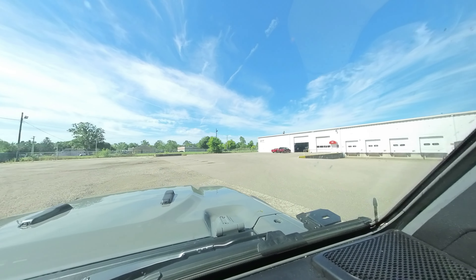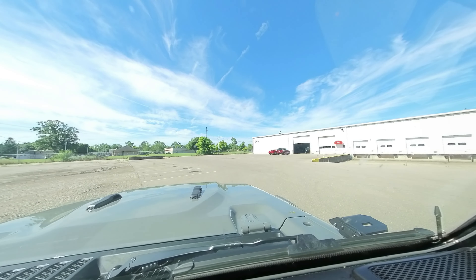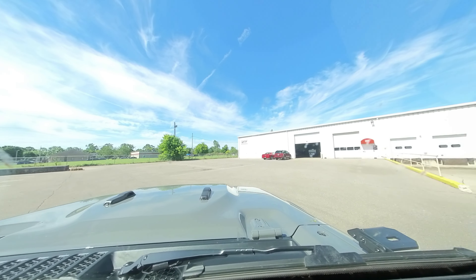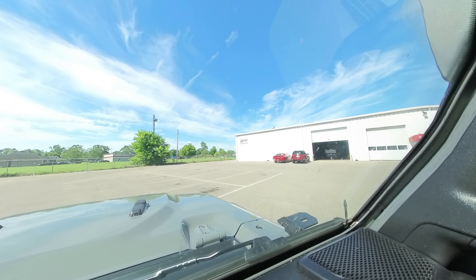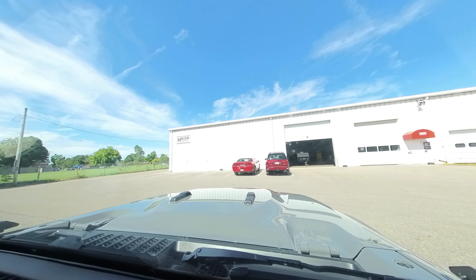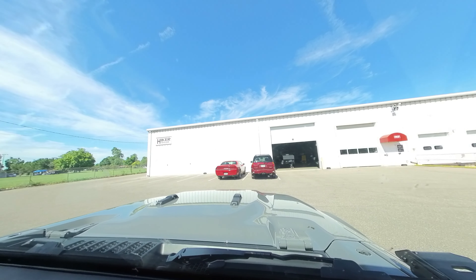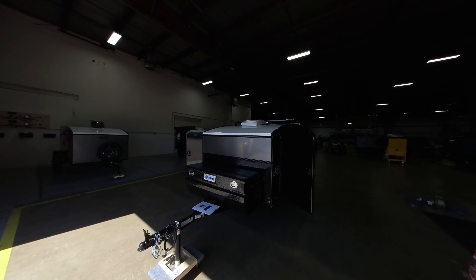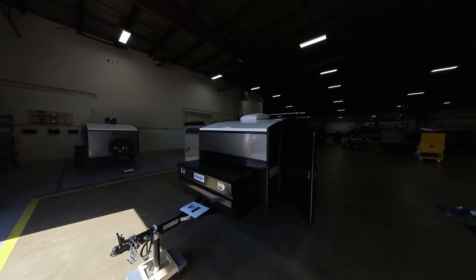Here we are. Time for pickup. That might be our baby right there — ready to go. So here's our trailer, it's ready for pickup.